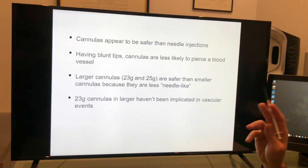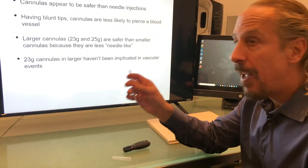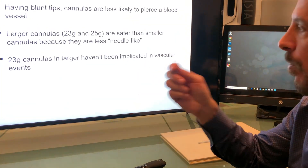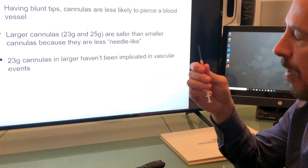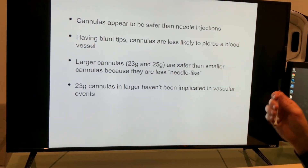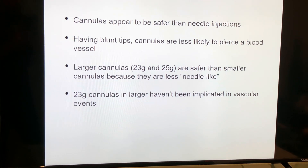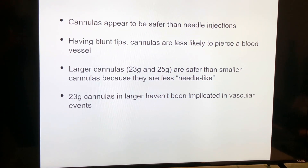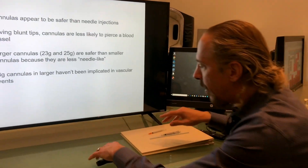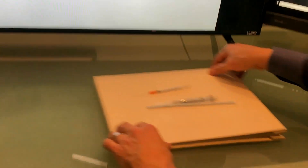Those two key components make cannulas safer. This is a 25 gauge cannula — I'm transitioning from 27s to 23s and 25s. This is the Softfill, but Dermascope also makes these. The 23 gauge cannulas have never been implicated in an orbital complication. So come over here — I'm going to demonstrate the differences between needles and cannulas.